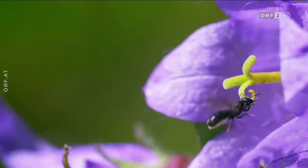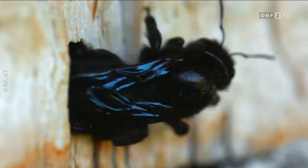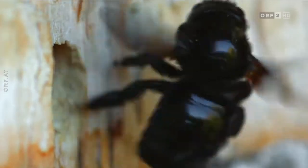Ob wenige Millimeter klein oder daumengroß – die wilde Verwandtschaft der Honigbienen wartet mit überraschenden Fähigkeiten auf.